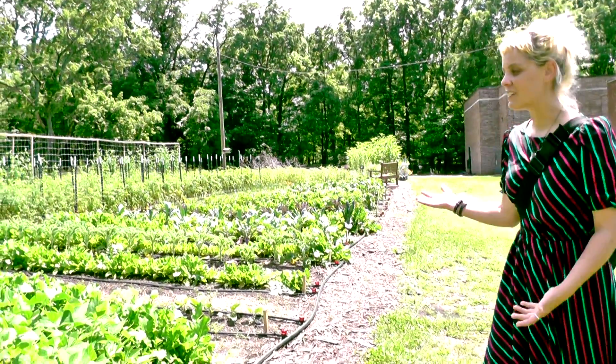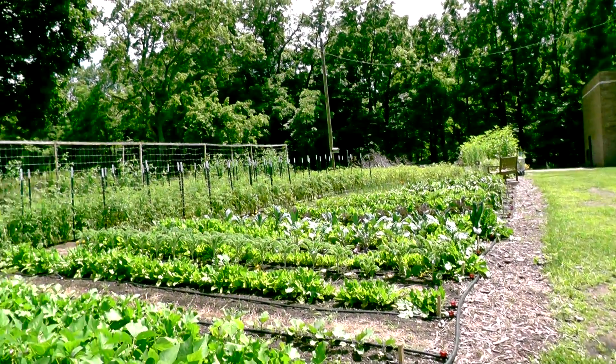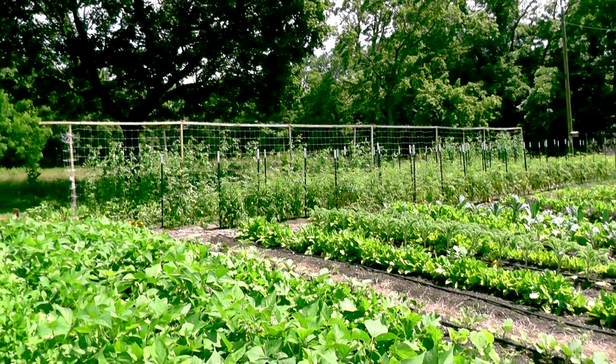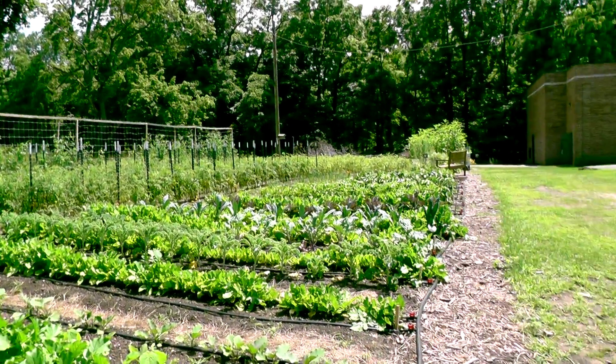Please take a look — there's so much growing, and it's all sustained by the community and by volunteers. There's so much food growing here. It's really beautiful.